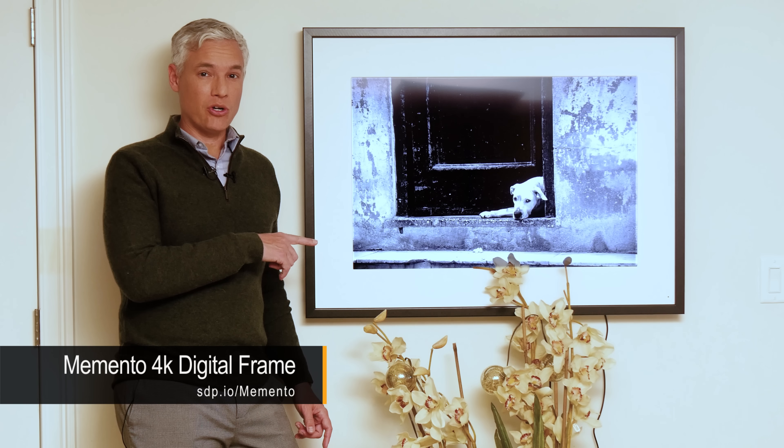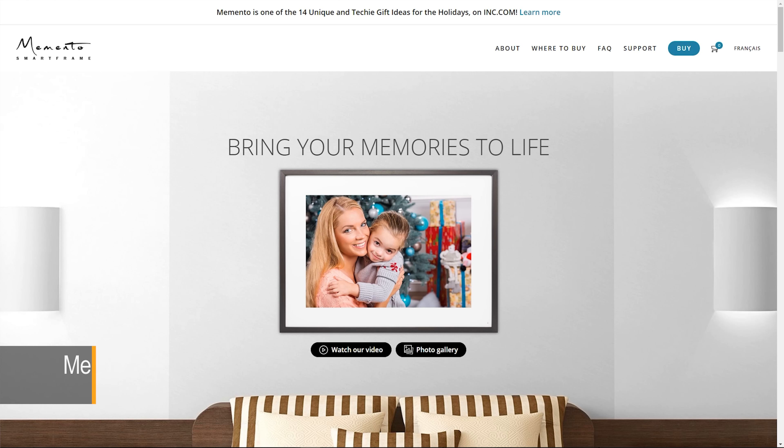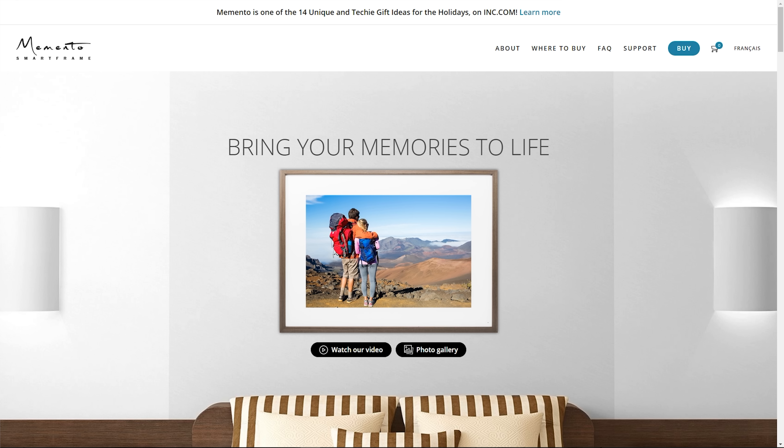This is the Memento digital picture frame. They asked me if I was interested in reviewing it, and it's probably been 15 years since I looked at digital picture frames, so I was interested in checking it out — and it's by far the best digital picture frame I've ever seen.